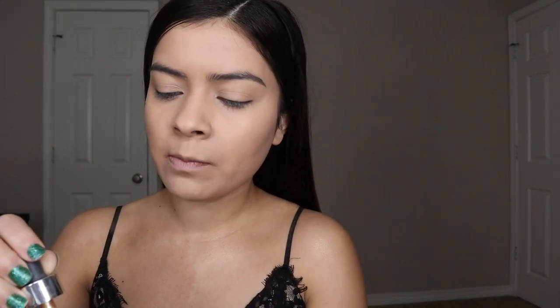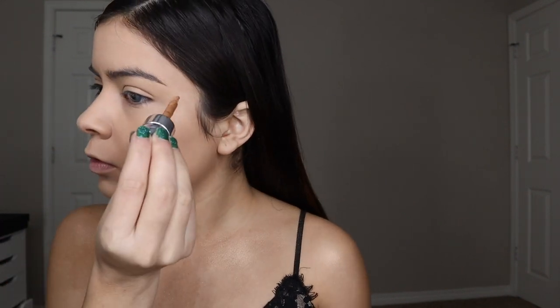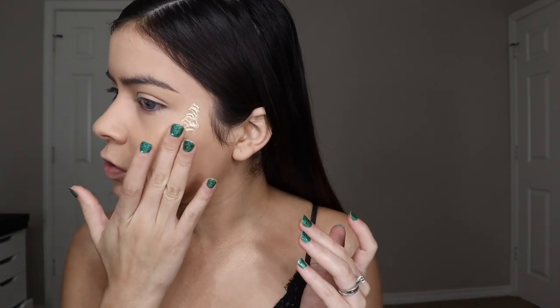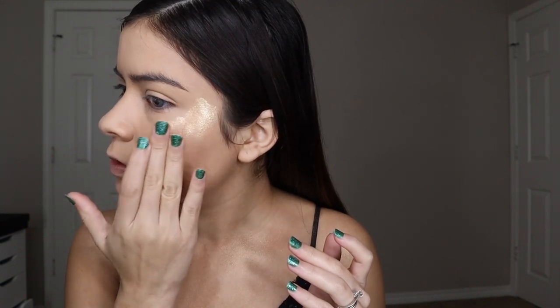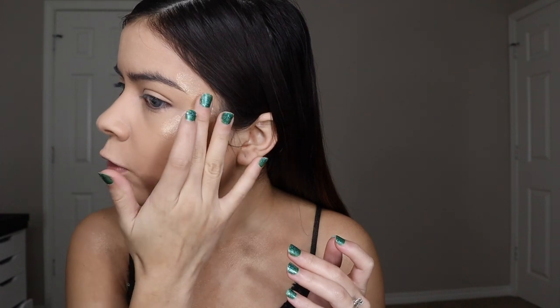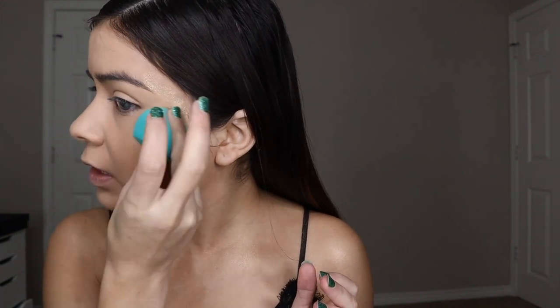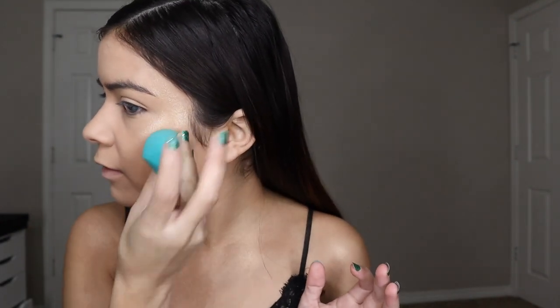I haven't even done my contour yet and it already looks like I'm contouring. Now I'm going with my Cover Effects liquid highlighter in the shade Nova. I'm taking a little bit, making little dots and circles right here on my cheekbones, then patting it in, blending up toward my brow. Look how beautiful that looks — it gives this really doll-like cheekbone effect.